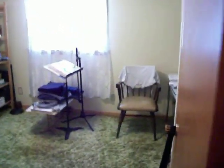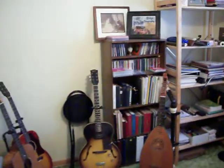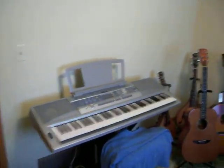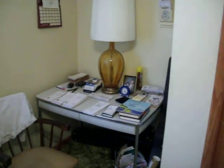Across the hall is my music room. Some guitars. Books. CDs. Keyboard. And the window — this is the front of the house. And a table. And my closet.